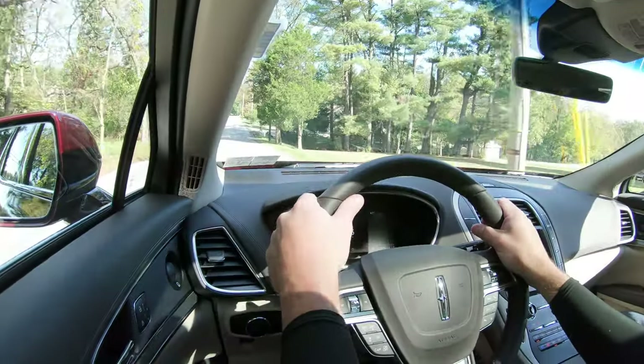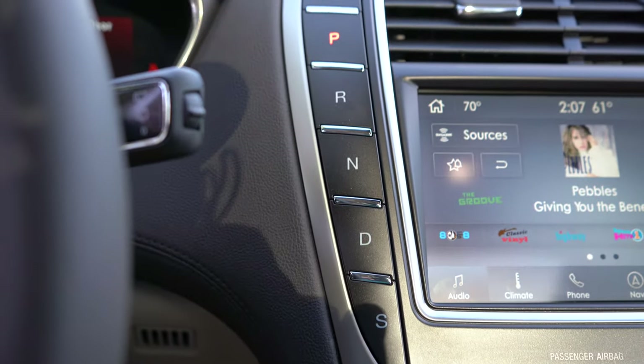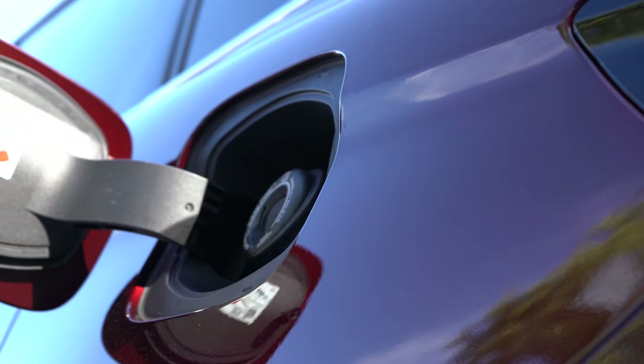Lincoln does something a little different with the eight-speed automatic — gear selection is handled via buttons just to the left of the infotainment screen. Press D for drive, R for reverse. It's a different setup but worth mentioning.